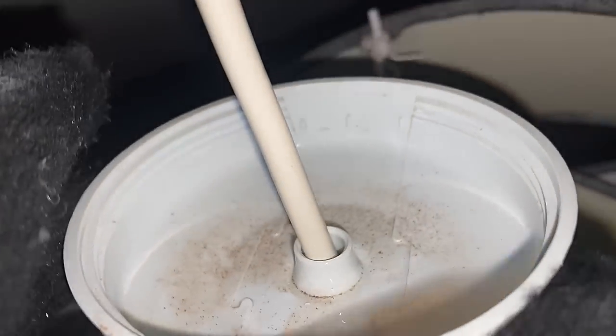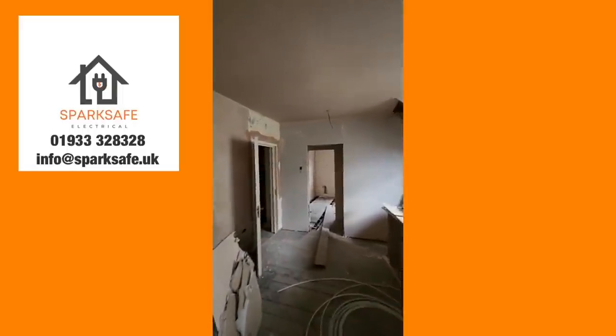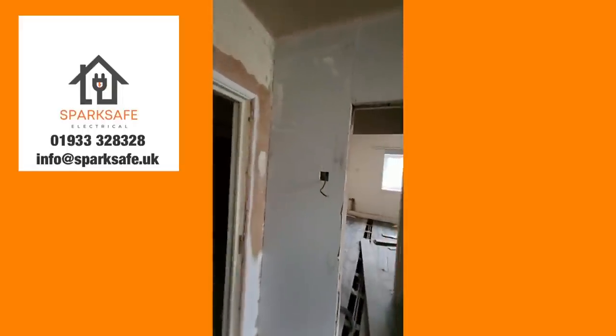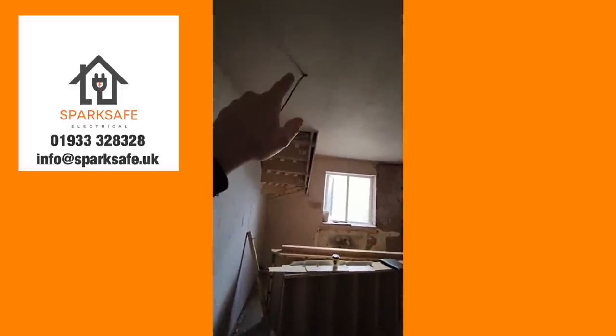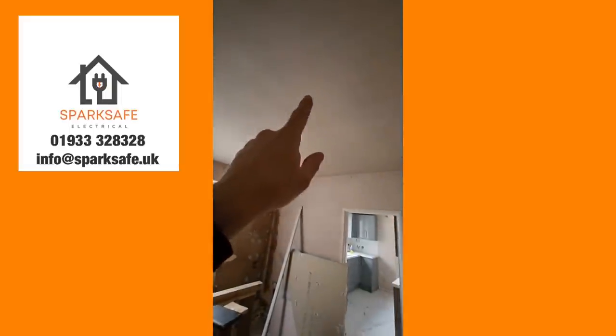Now, to start with — you mentioned in-service installations, but actually you did a little bit of an EICR after a first fix on a set of flats you picked up. Basically, someone I do work for picked up some flats undergoing refurbishment. One of the flats had been first fixed. Before going to the quotation process, I went and had a look. We knew there were some EICRs to do on existing tenanted flats, and this one in particular wasn't tenanted — it was at the first fix stage.